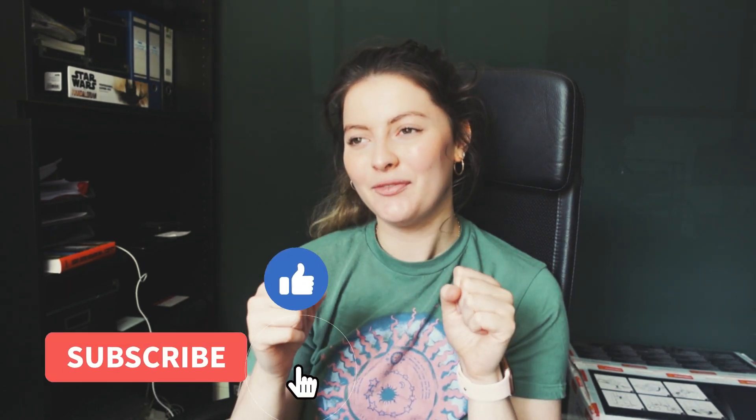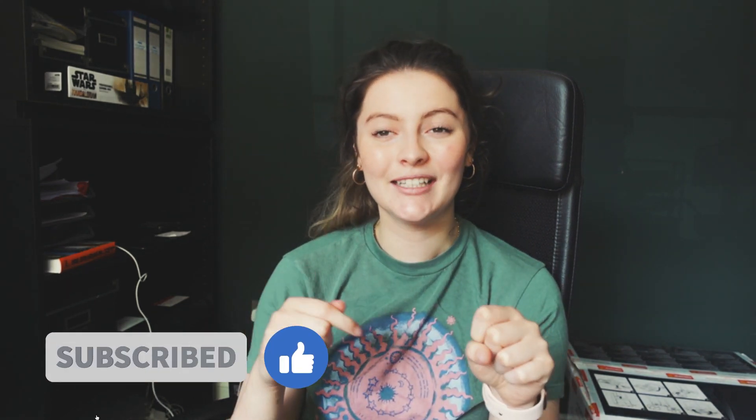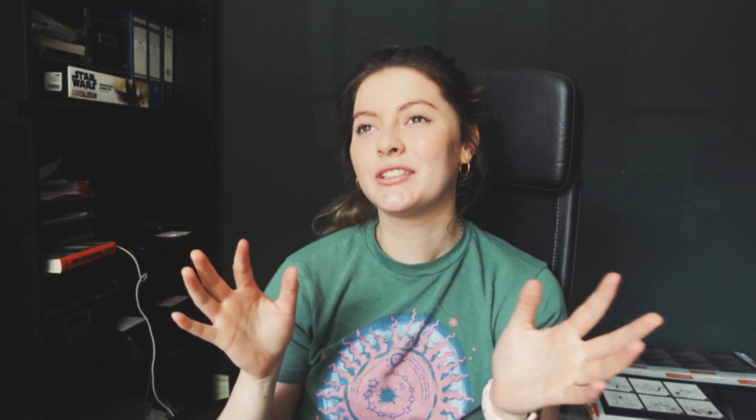Welcome back to my channel, my name is Andy. My camera decided to wipe one of the videos I filmed, which is why it'll cut back and forth between me in my room and me in this office — sorry about that. But hopefully today I'll be able to give you some really good tips that clarify and open up your world to how to study anatomy, because I understand what you guys are going through. Studying anatomy can be so daunting and overwhelming, so if I can help you in any way, that's all I want.